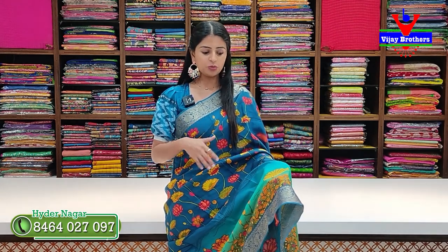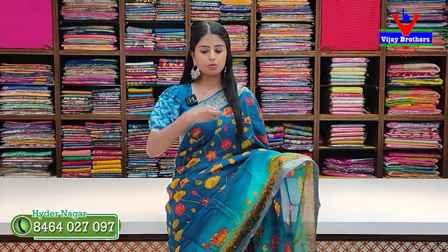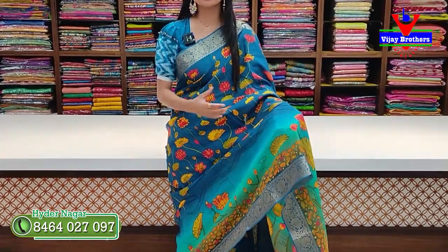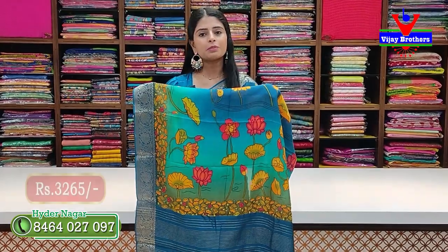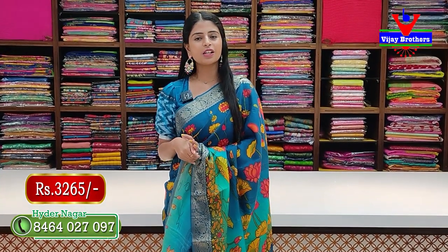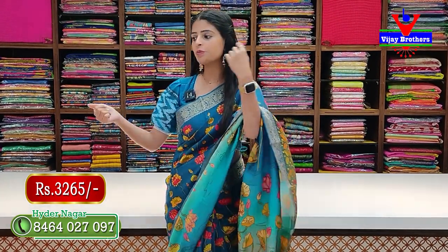The first sari we are looking at is a Tussar Crepe sari. We have a beautiful blue — Vipurama blue color. It has two sides with blue borders featuring golden zari weaving, floral and creeper borders, 3 to 4 inches body pattern and color prints. Tussar crepe with printed pattern and golden zari lines. Price is 3,265 rupees. Blouse is also available.